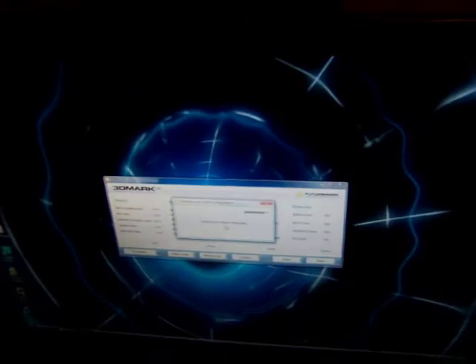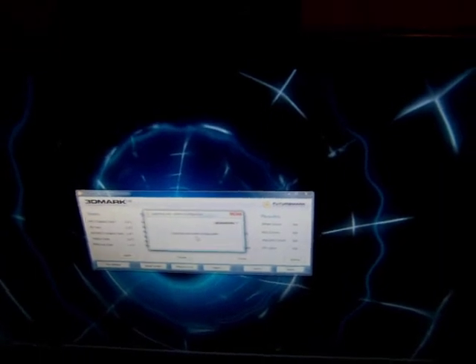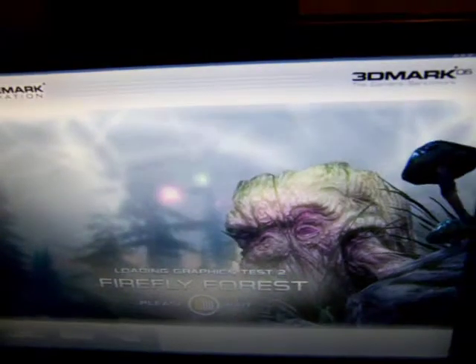Right now on the market, the 4770 is going for around $100 to $120, and the GTS 250 is going for around $130.